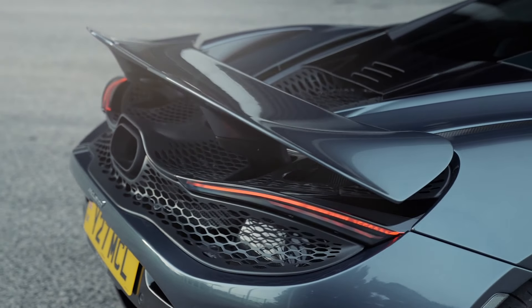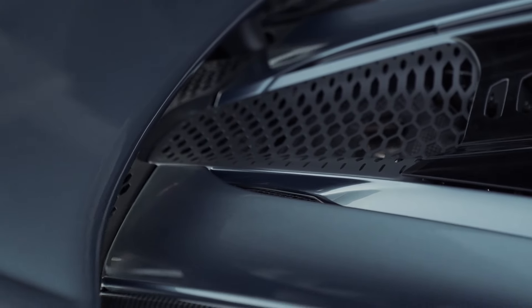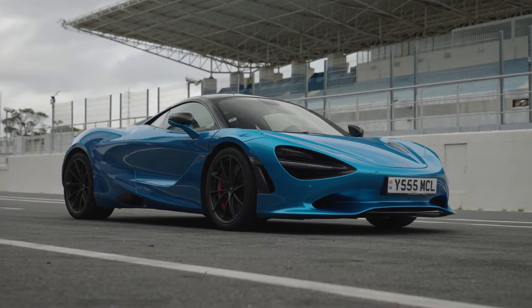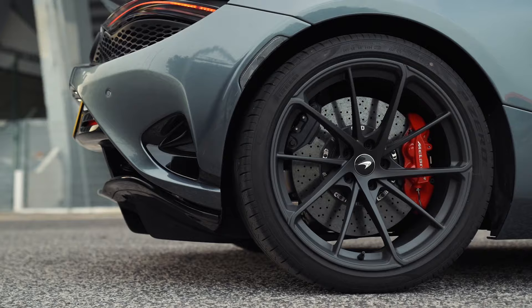The 750S boasts a design that's both aggressively sporty and elegantly refined. Notice the fluid lines and sculpted contours that clearly demonstrate McLaren's design philosophy.